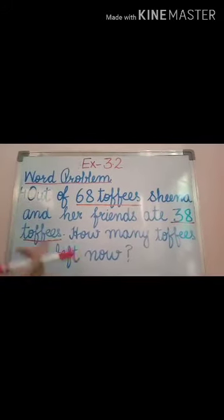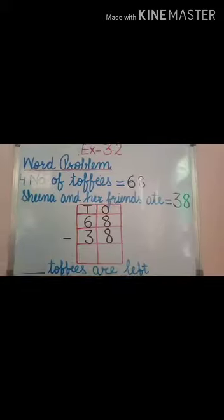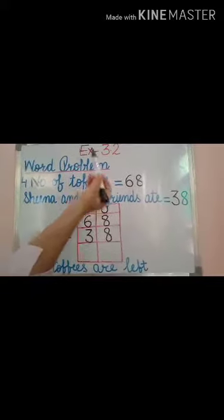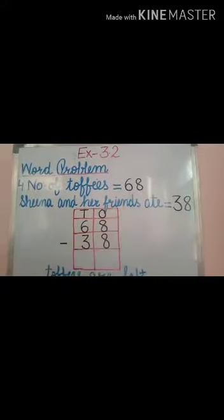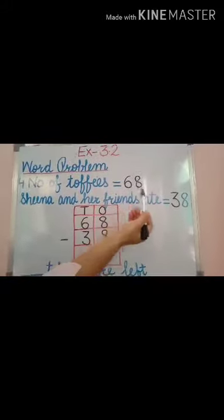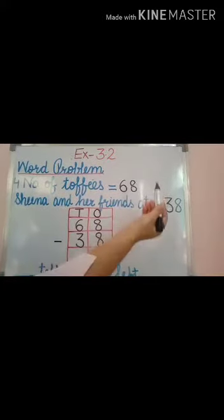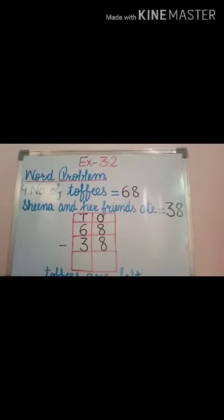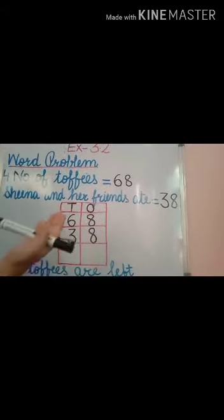Now firstly, we have to write down: number of toffees is equal to 68. Sheena and her friends ate is equal to 38. So let us find out how many toffees are left.